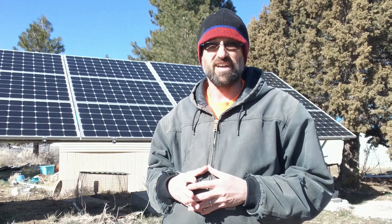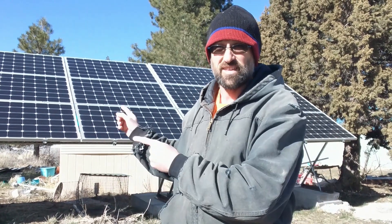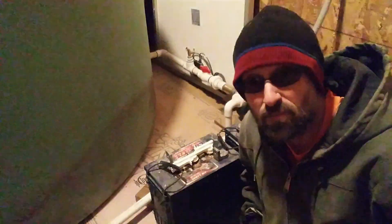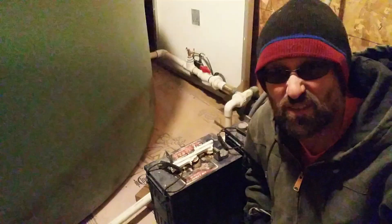The trouble is, lately we've been having problems with our solar system — and if you think it's because of the solar panels, it's not. The problem we've been having lately is that our batteries are starting to have a lot of problems.